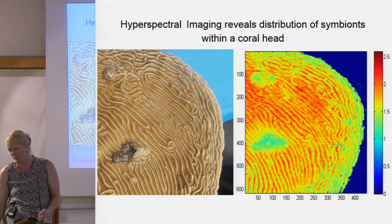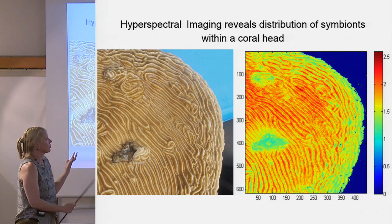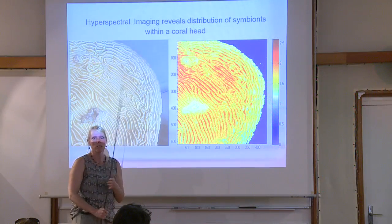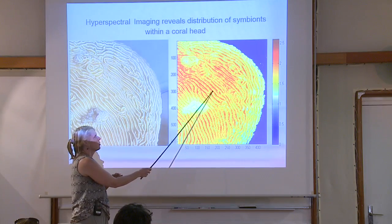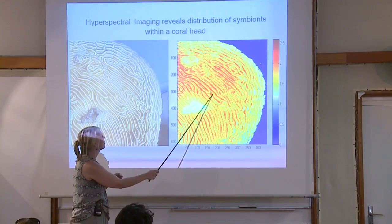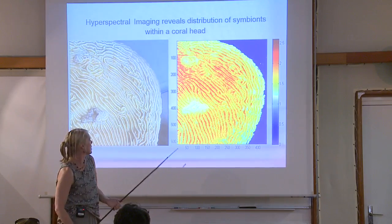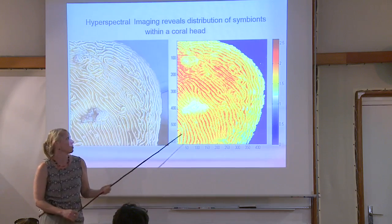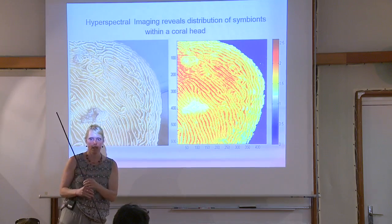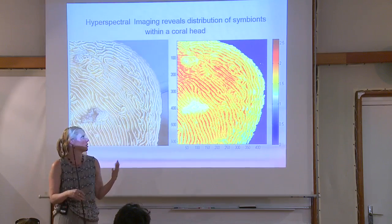Another application: we have a hyperspectral imager and can image at high resolution. This is done in air, and here's a chlorophyll algorithm applied to a coral. You can really start to see where the coral pigments are located — not on the ridges but in the troughs of the brain coral. There are obvious areas that aren't photosynthesizing. It's pretty cool and not a lot of people have been relating things to the actual physiology of the coral and where they host their pigments.